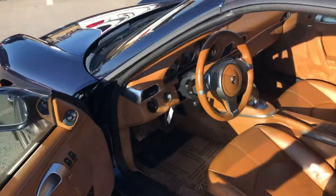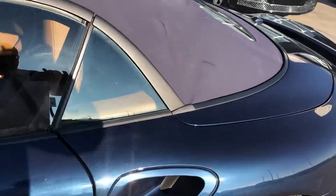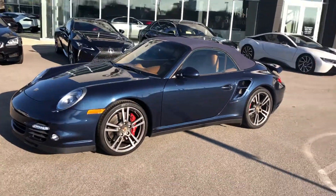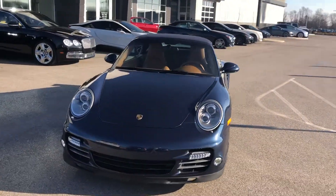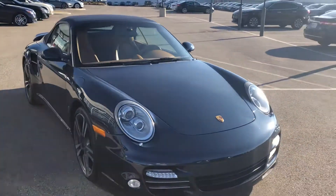So again, this is a 2010 Porsche 911 Turbo. The 997.2 comes with a 3.8-liter direct fuel injection twin-turbo flat-6. This model is capable of 516 horsepower. It's just absolutely gorgeous.